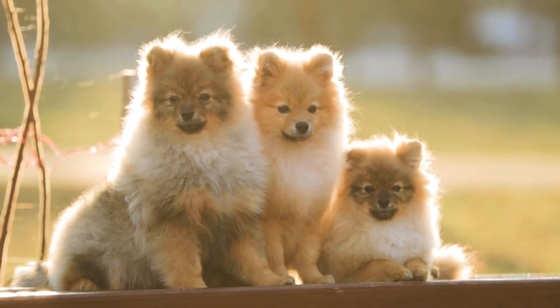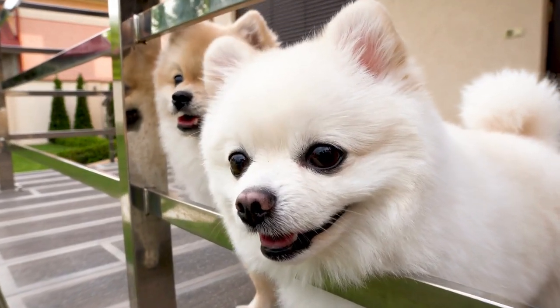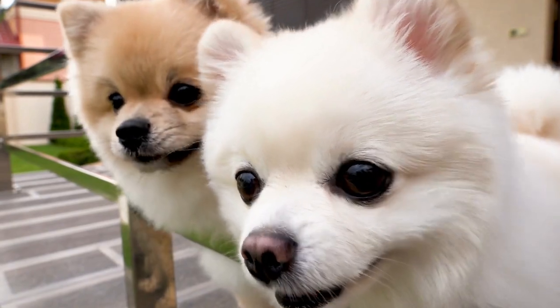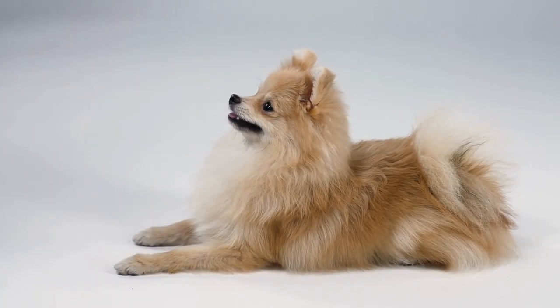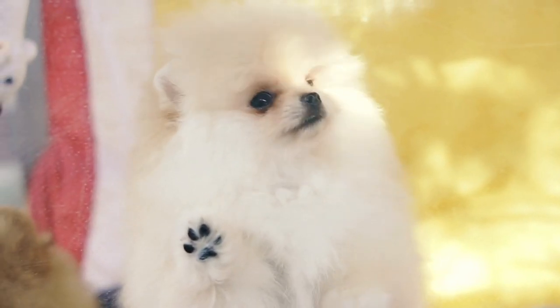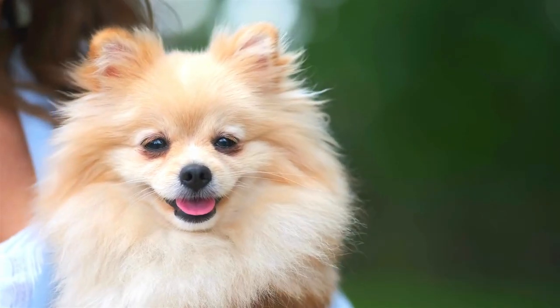Have you ever noticed that Pomeranians have a variety of different looks? One of the most obvious differences is a Pomeranian's facial structure. Some have very long muzzles looking like a fox, whereas others have very short muzzles and look more like a teddy bear. So let's dig into the different types of Pomeranian faces.